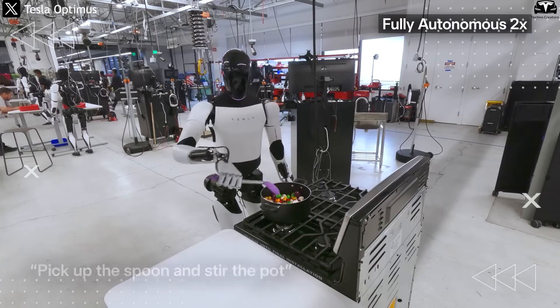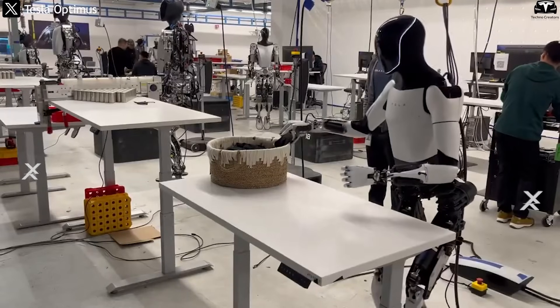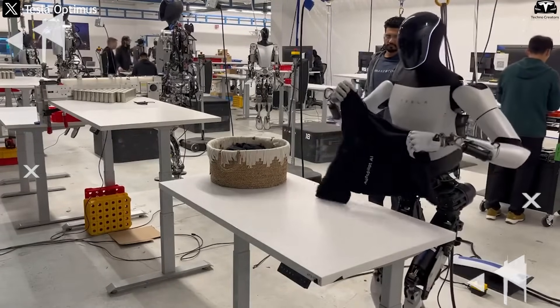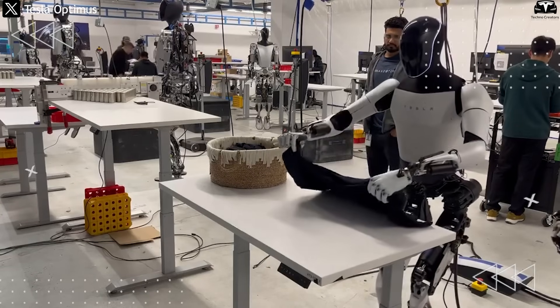Optimus can also learn directly from humans. If you fold a shirt once and it does it wrong, a simple instruction like 'fold this corner first' is enough for the robot to adapt and improve next time.